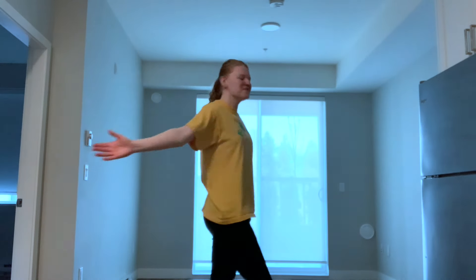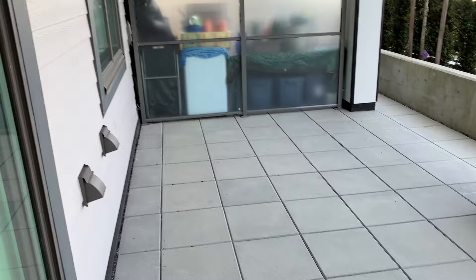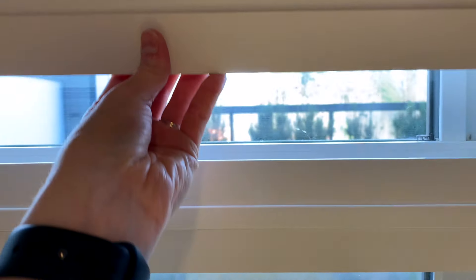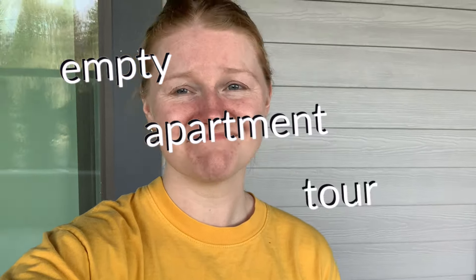Welcome to our home! We just got the keys to our new apartment. We're officially moving tomorrow. Yep, it's going to be a crazy day.